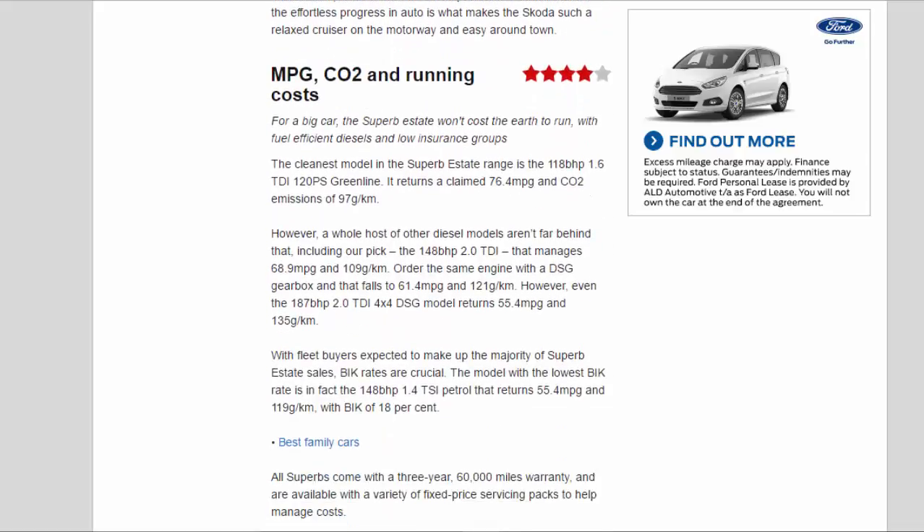MPG, CO2, and running costs: four stars. For a big car, the Superb Estate won't cost the earth to run, with fuel-efficient diesels and low insurance groups. The cleanest model is the 118 bhp 1.6 TDI 120 PS Greenline, which returns a claimed 76.4 mpg and CO2 emissions of 97 g/km. However, a host of other diesel models aren't far behind, including our pick — the 148 bhp 2.0 TDI — that manages 68.9 mpg and 109 g/km.